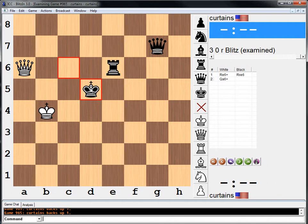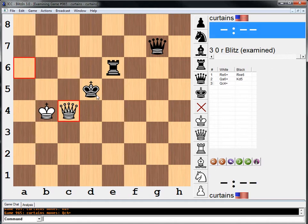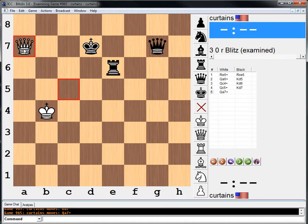The only other move for the King is d5, at which point we go Qc4. If Ke5, we immediately win the Queen. And if Kd6, Qc5, Kd7, Qa7, and we win the Queen that way.